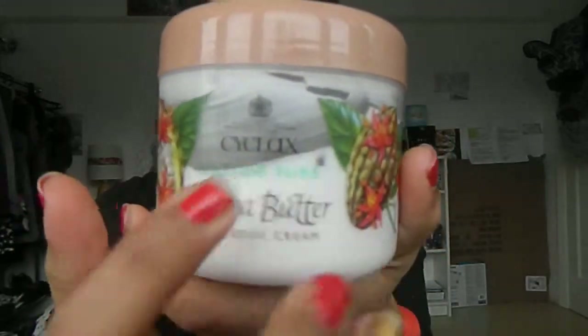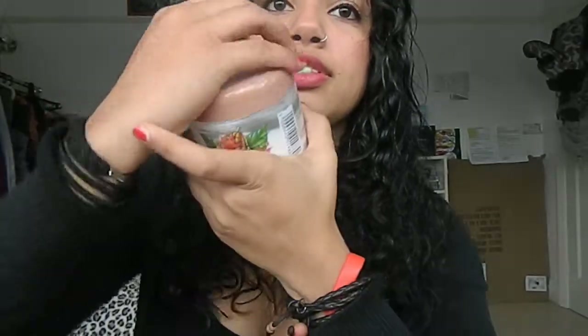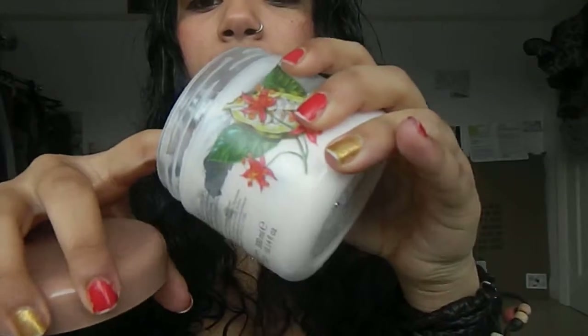I've got this body butter, cocoa butter from Cyclax, and my boyfriend actually gave me this one for my birthday and I've been using it since then. It smells nice, it's a really nice texture, and it leaves your skin so nice. I actually never thought that a boy would give me something like that for my body that I'd love. My mum gives me body butters and stuff but I don't really like them, and then he gave me this one and I was like, oh my gosh, I can't believe it's so nice.